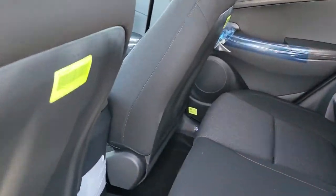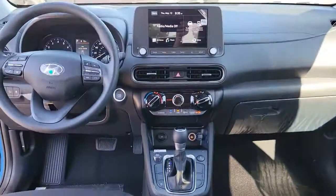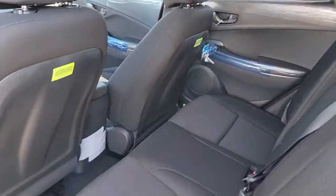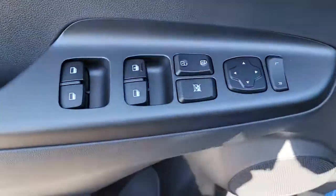The following are some of this vehicle's highlighted options: keyless entry, electronic stability control, intermittent wipers, trip computer, bucket seats, power windows, four-wheel disc brakes, and power steering.